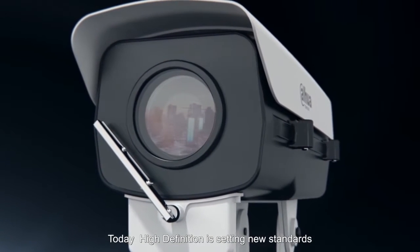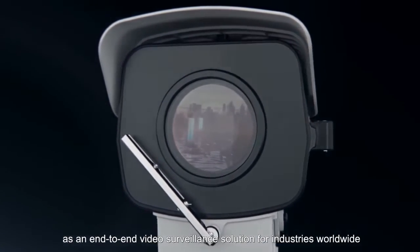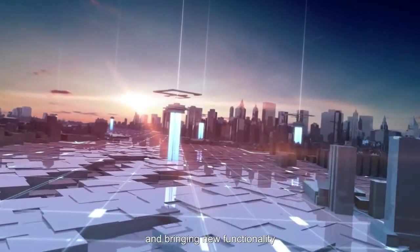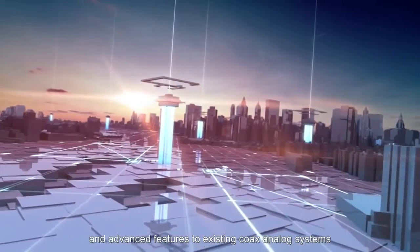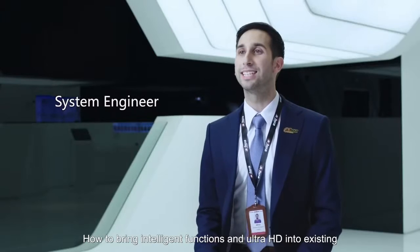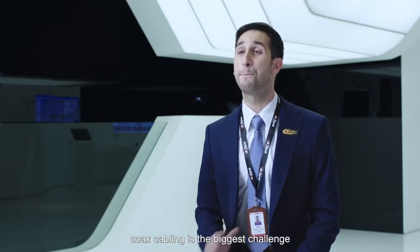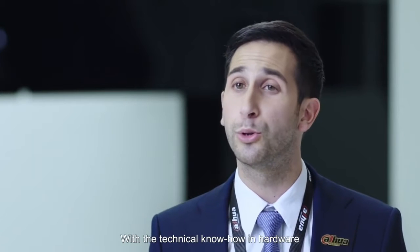Today, High Definition is setting new standards as an end-to-end video surveillance solution for industries worldwide, bringing new functionality and advanced features to existing coax analog systems. How to bring intelligent functions in Ultra HD into existing coax cabling is the biggest challenge. But with technical know-how in hardware and chip design,